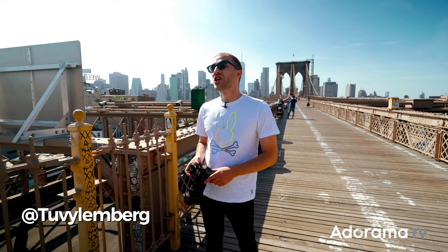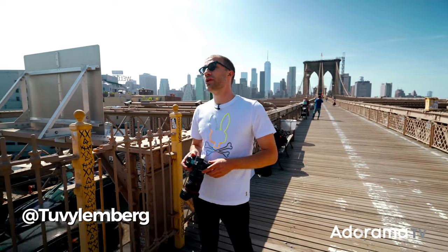Hey guys, Tubby here from B-Flat World. Today we're on the Brooklyn Bridge shooting an episode of Street Studio with Adorama. We're gonna be approaching strangers, asking them if we could take their picture. Let's see how it goes. I'm really excited.